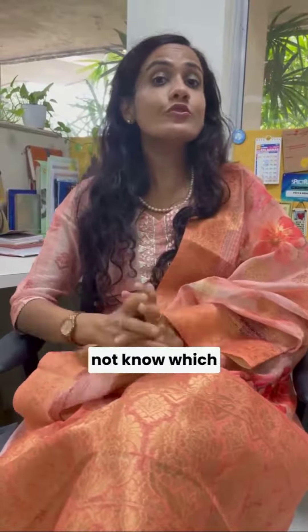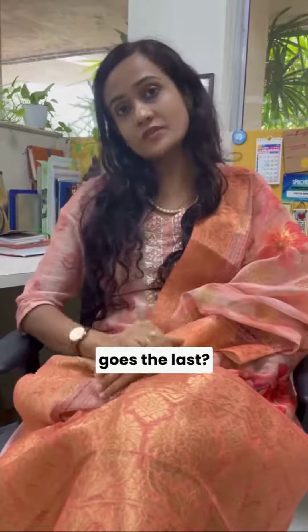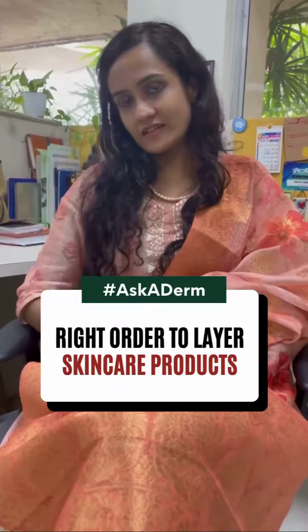Have you got lots of skin products lying on your dressing table and you do not know which one to apply first and which goes last? Hi, this is Dr. Sprithi Naswa. In today's episode of Ask a Derm, I'm going to tell you how layering of skin products on the face is done.